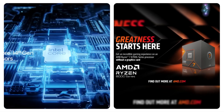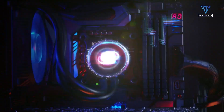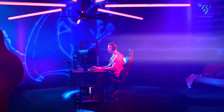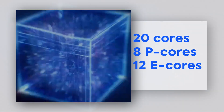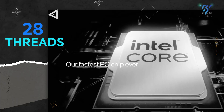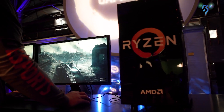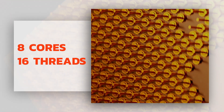One of the biggest differences between these two CPUs is their core count. The Intel Core i7-14700K has a total of 20 cores — 8 performance cores and 12 efficiency cores — and can handle 28 threads at once. In contrast, the AMD Ryzen 7 9700X has 8 cores and can process 16 threads simultaneously.